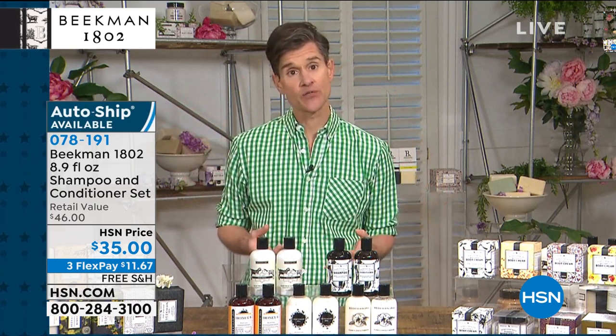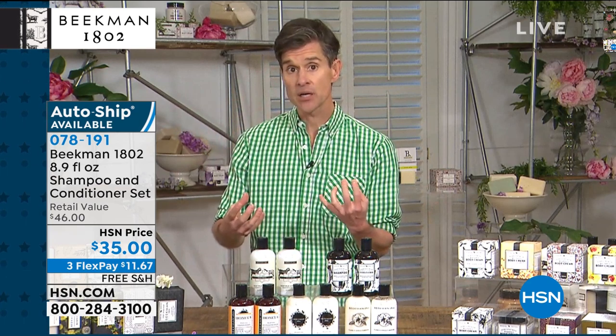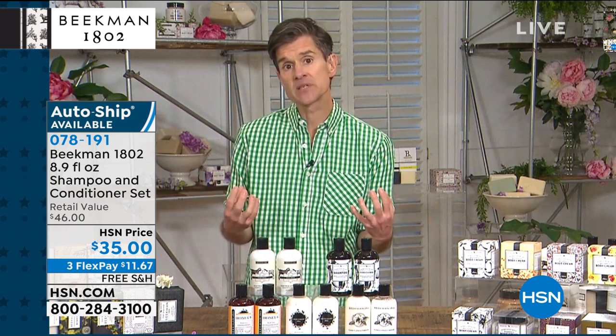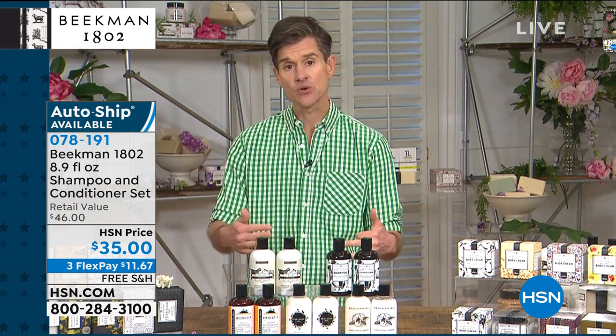That's what makes these so different. It's safe for color-treated hair and keratin-treated hair. These liquid shampoos and conditioners are ideal for people who process their hair a lot — using color, styling products, blow drying, or curling irons. All of those things damage your hair. But if you're starting at the root and nourishing from the scalp with goat milk, your hair is going to be able to resist all of those insults on a daily basis.